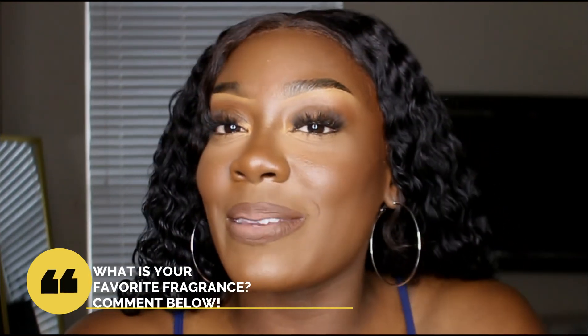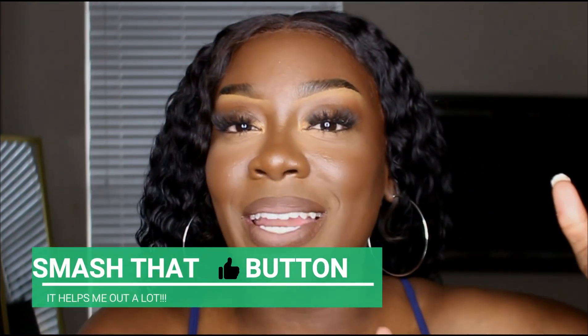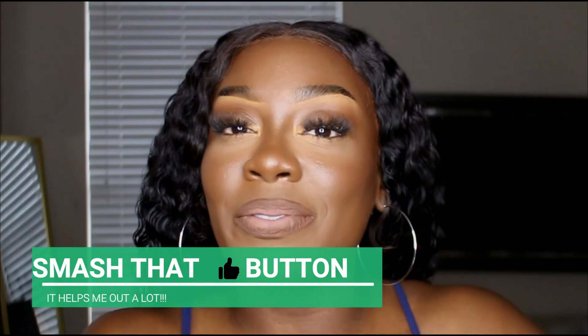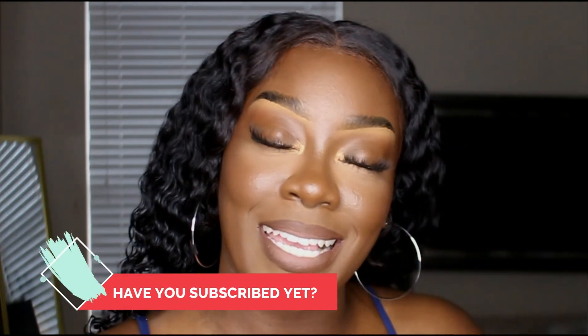Everything that I've mentioned in today's video will be down below in the description box for you guys to check out. If you have any questions, please leave them down in the comment section below and I'll be more than happy to answer those. That is it for today's video — I hope you guys enjoyed it. If you did, make sure that you smash that like button, subscribe right here, and click the bell notification icon before you go so you're notified every time your girl uploads a new video. I will see y'all in the next one. Bye, savages!